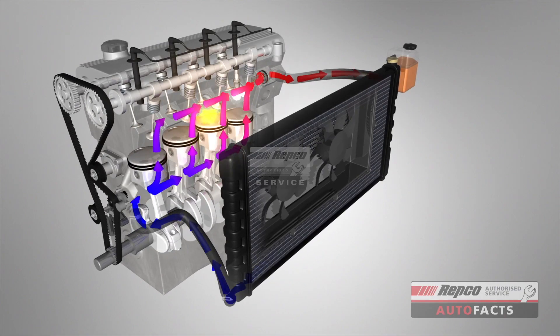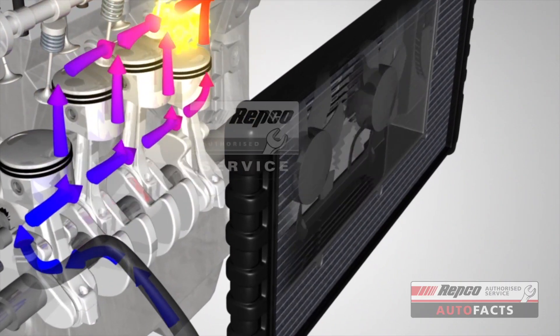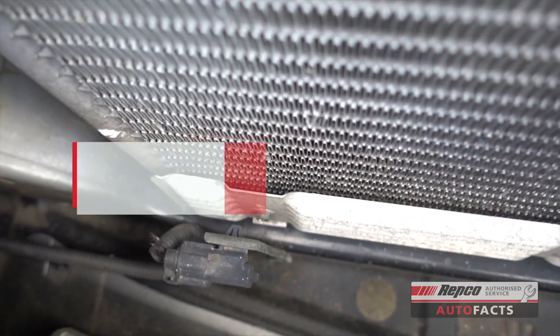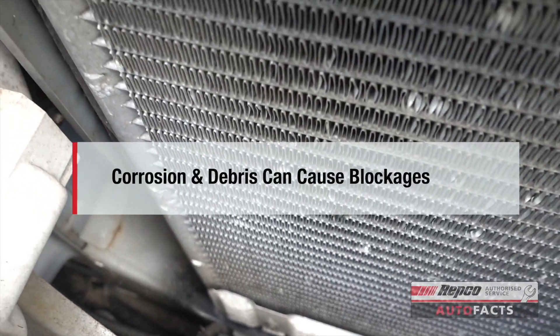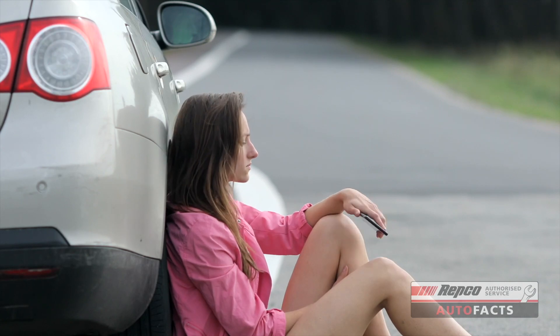The thermostat, which controls the flow of coolant to and from the radiator, can also wear out. The radiator is a major part of the system and it's critical it's in peak condition and free from corrosion or debris that can cause blockages, potentially leaving you stranded and facing an expensive repair bill.